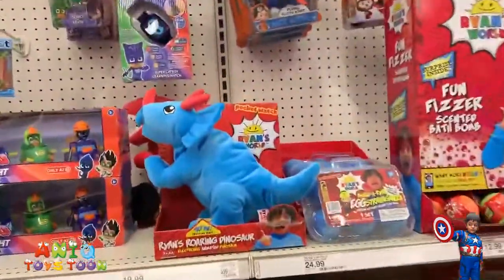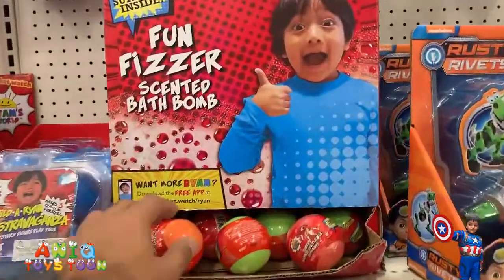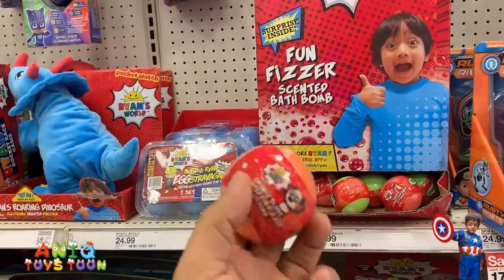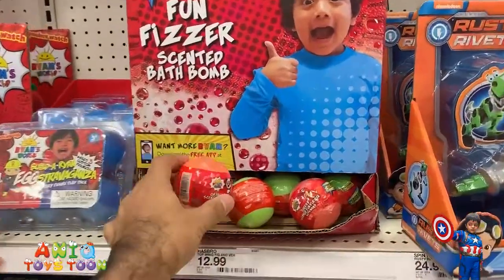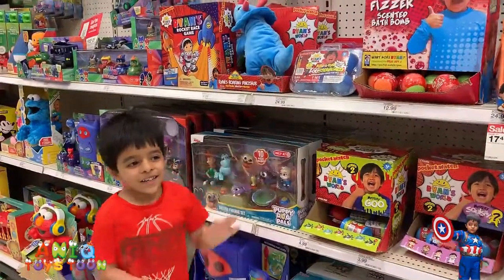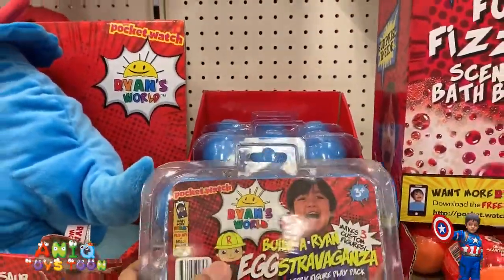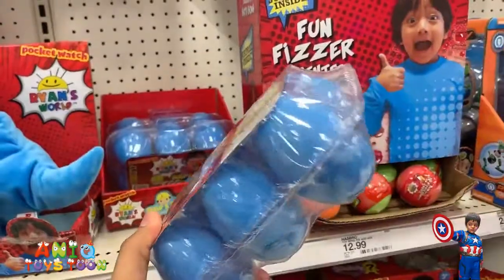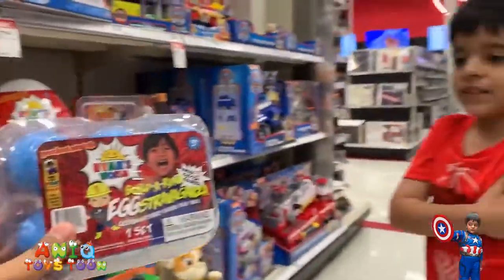And then we have this dino from Ryan's World. And one more thing I have never seen before — you can also buy these bath bombs from Ryan's World. I have never ever seen this one as well, guys. This is the Built Orion Egg Extravaganza. It's pretty cool. Comes in a pack of six eggs. Do you like it, Anik? Yeah.